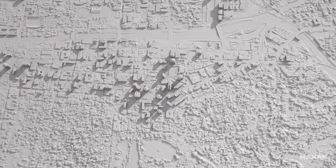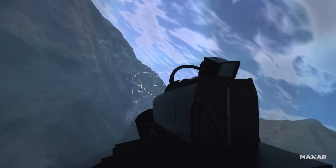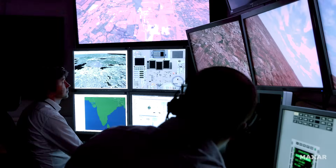Trust Maxar's globe in 3D for your precision mapping, immersive virtual training, and mission-critical needs.